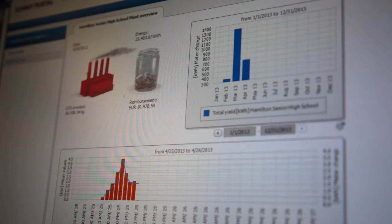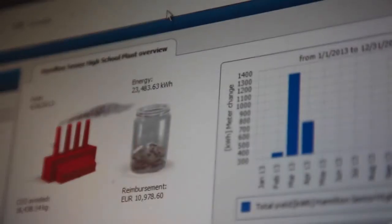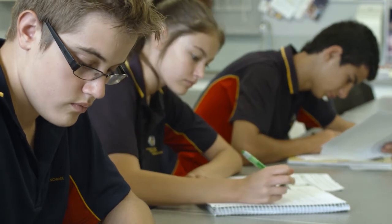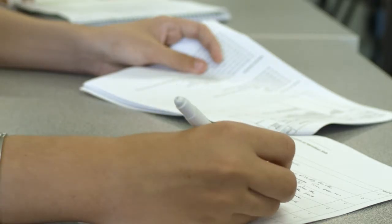The solar panels broadcast their data on the internet and we access the data from the website. We can get all the daily and yearly data, and I get the kids to look at the trends and patterns in the solar panel power production and how that compares to the wind turbines.